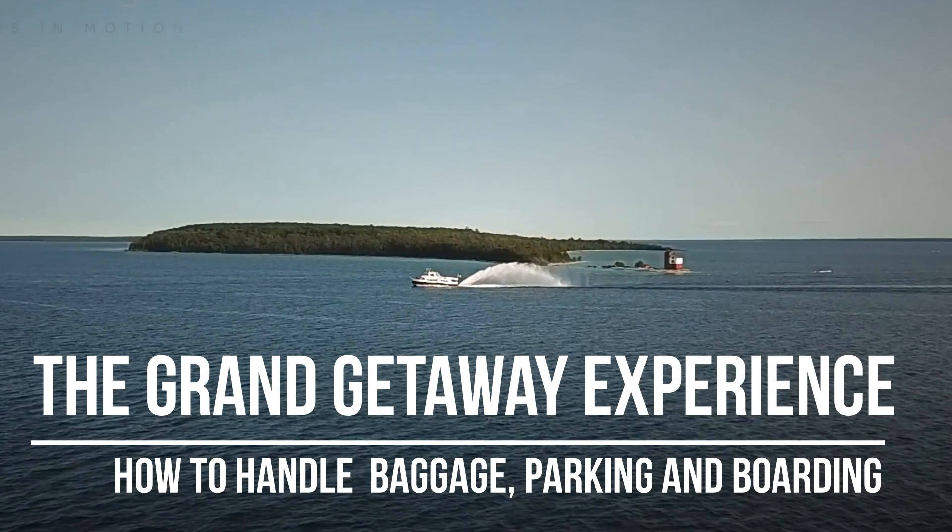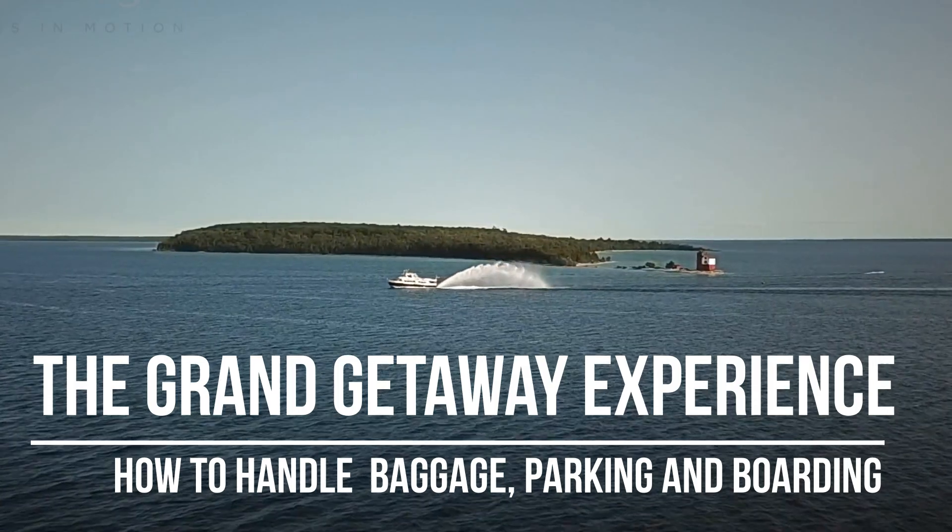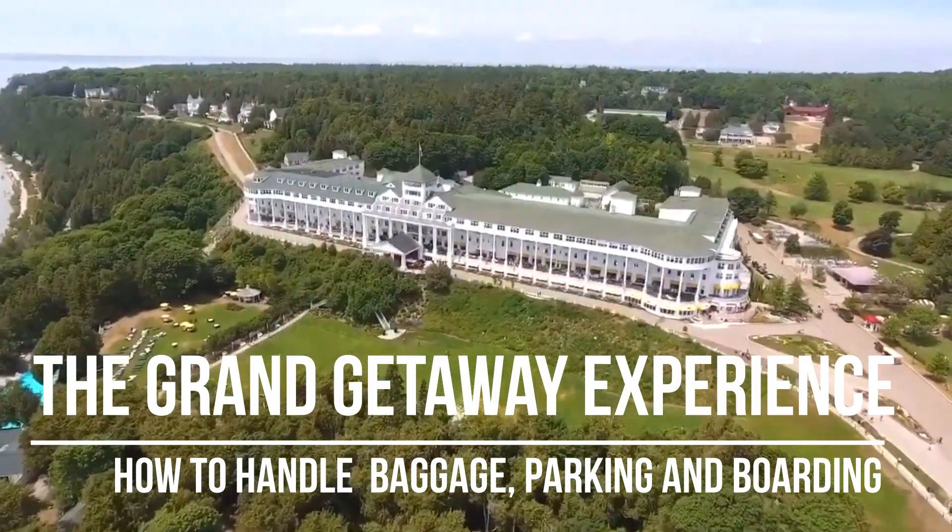The Grand Getaway Experience: How to Handle Baggage, Parking and Boarding. Tips for a Smooth Trip.